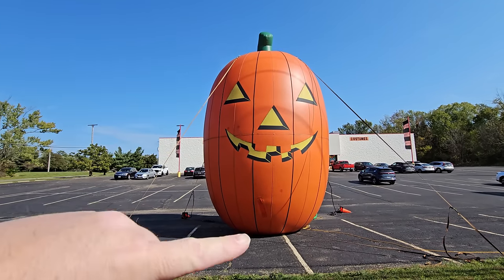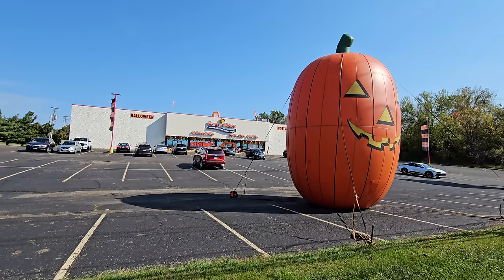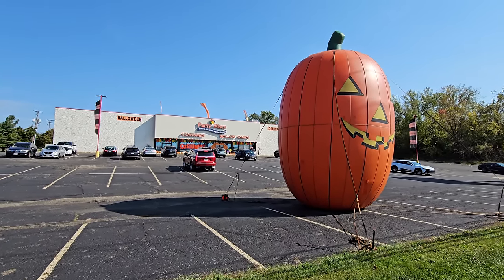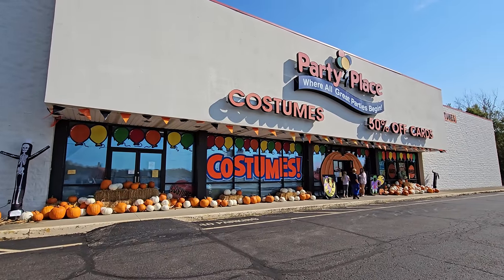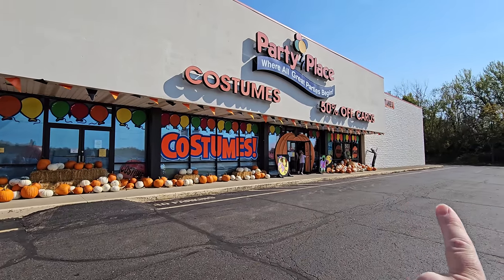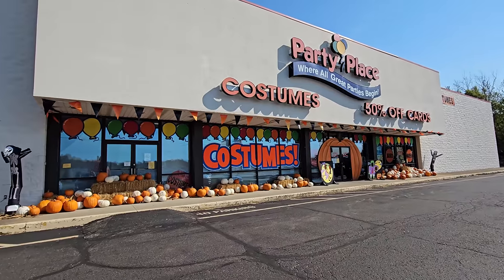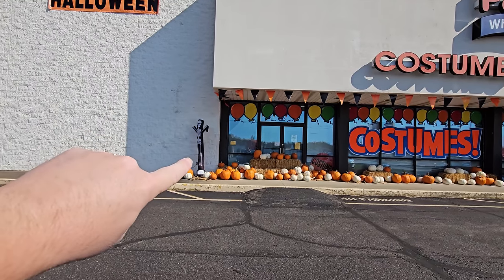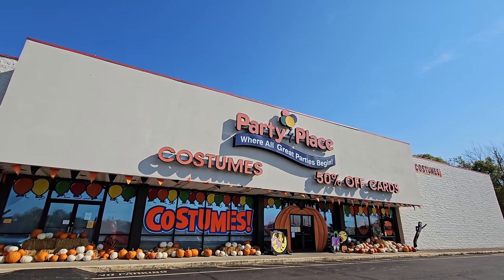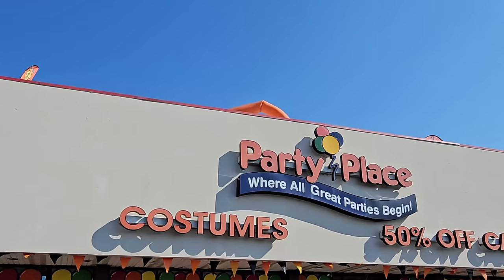This one is oblong and mine is just big and round. Regardless, I am super excited to get in here and see what kind of awesome Halloween stuff they have in stock. As usual, they have a whole plethora of pumpkins up at the front. There are some folks waving on their way in, wind dancers over here, a skeleton over here, another skeleton over there, and there's one up on the roof.